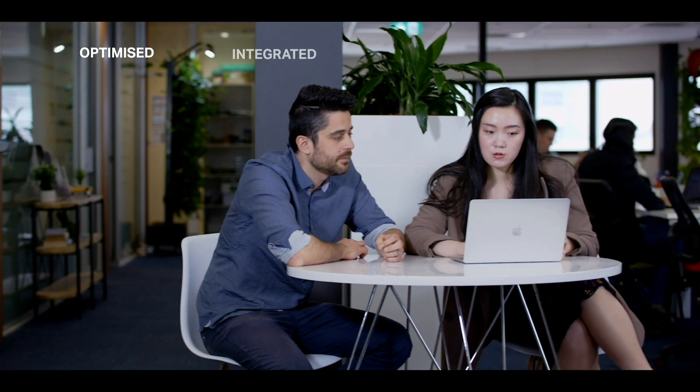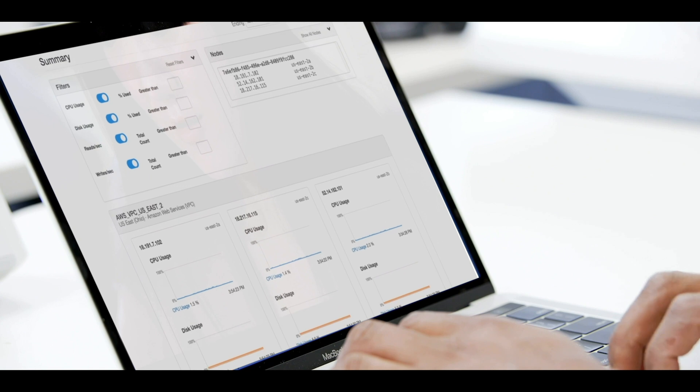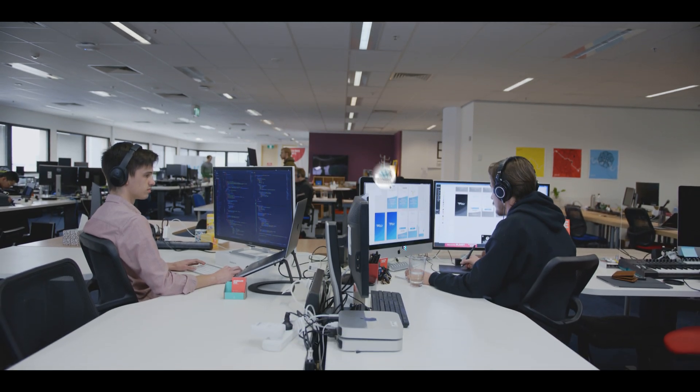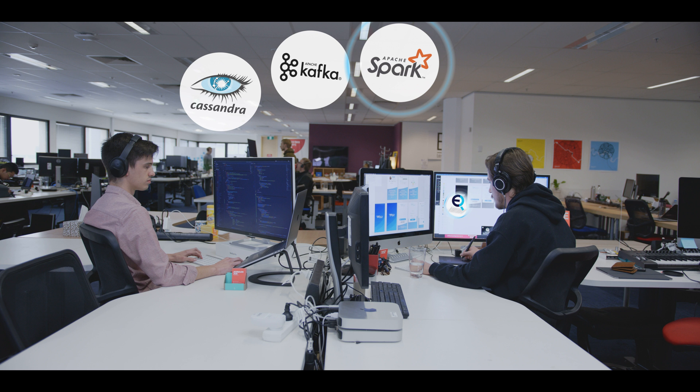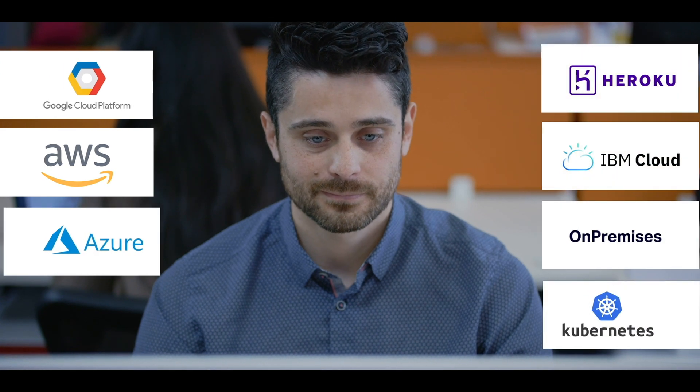It offers an optimized, integrated, automated, and stable environment for your application. You can deploy open source data infrastructure technologies including Apache Cassandra, Apache Kafka, Apache Spark, Elasticsearch, and more on our managed platform across all major cloud providers with no vendor or technology lock-in.